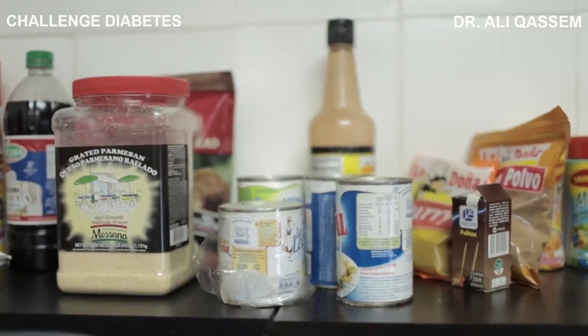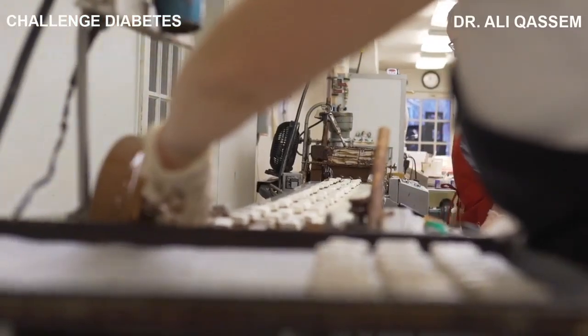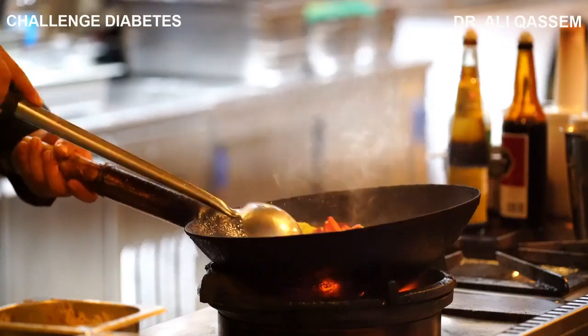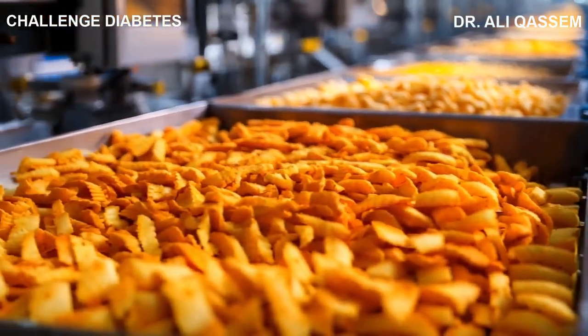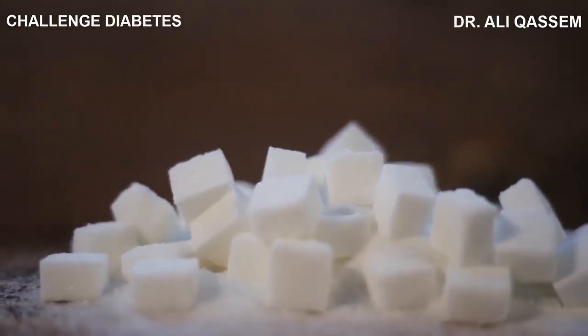This includes anything from canned vegetables and frozen dinners to chips and cookies. Not all processed foods are bad — some simply involve cleaning, cutting, and cooking raw ingredients. But the ones we're focusing on today are what we call highly processed foods. These are the foods that are not only cooked but also packed with added sugars, unhealthy fats, and high levels of sodium.